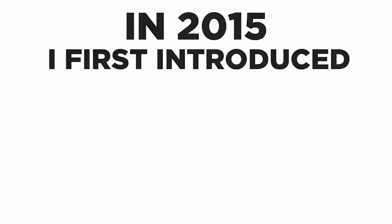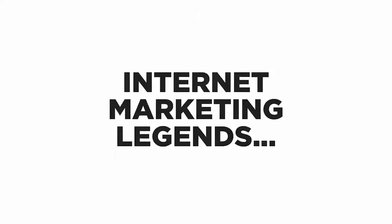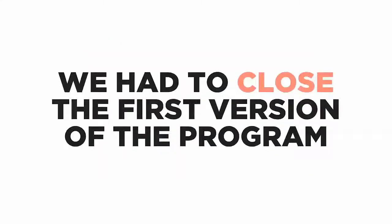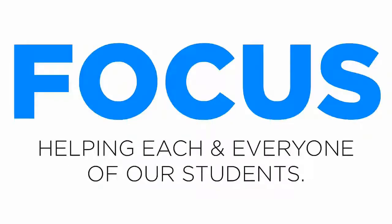In 2015 I first introduced this to a handful of people in the internet marketing space. It got so viral that internet marketing legends started endorsing the first version of the $200 in 20 minutes — yes, legends who have been featured on TV and media. We had to close the first version of the program after three months because we had gotten so many students and we wanted to focus on helping each and every one of them succeed.